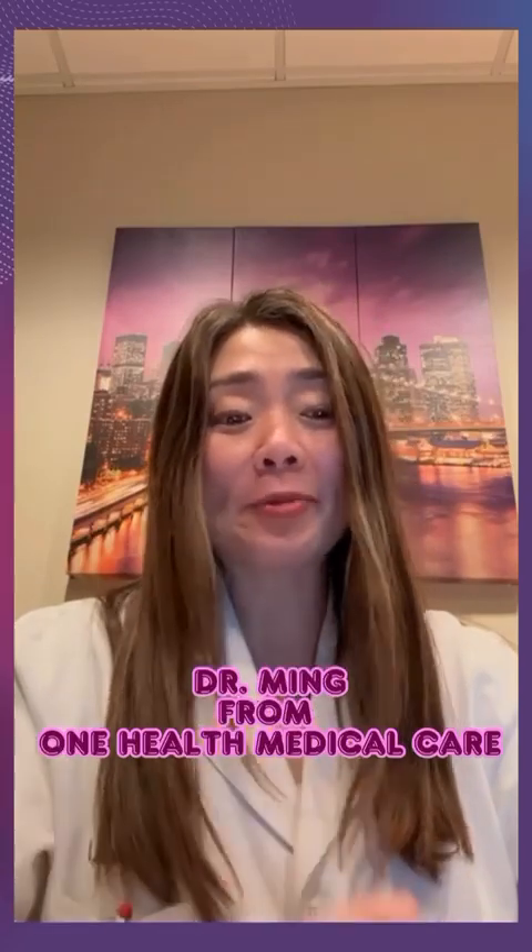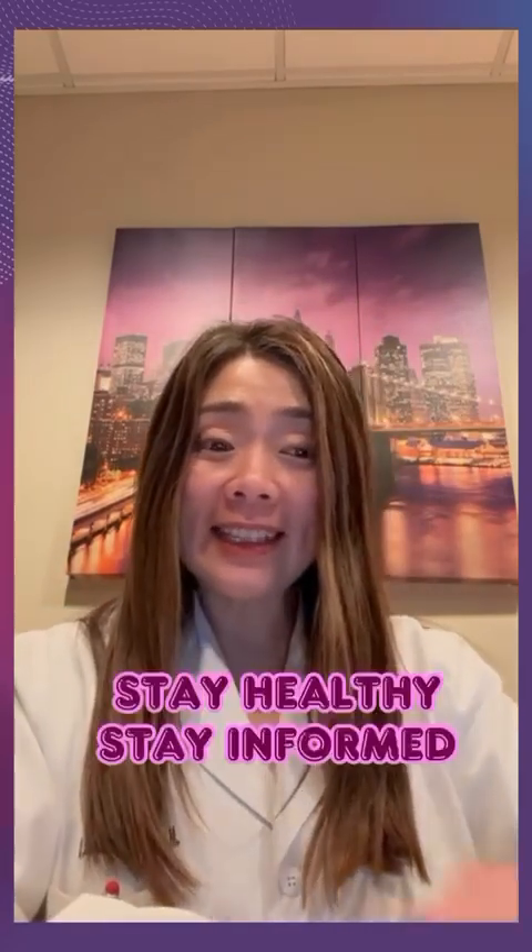Like this video, subscribe, and share the knowledge with your loved ones. I'm Dr. Ming from One Health Medical Care — stay healthy, stay informed.